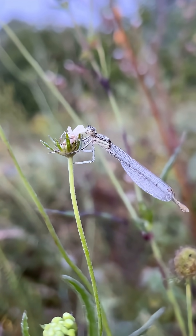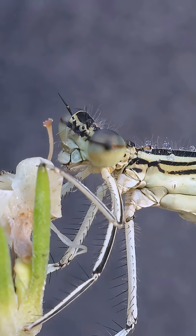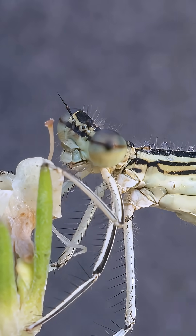In the quiet light of a summer morning, we meet a female white-legged damselfly. We've caught her in the middle of a meal, energetically munching on her breakfast.